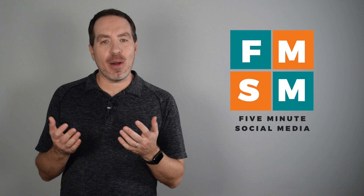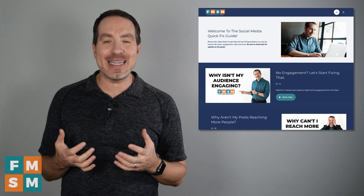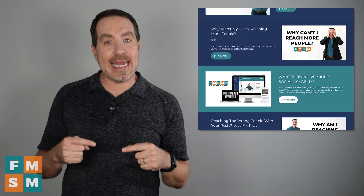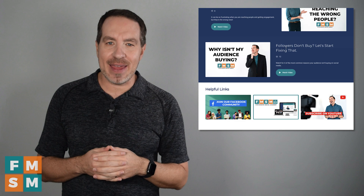Also at the end of this video, I want to offer you a free gift — my social media quick fix guide. If you're struggling with reach, engagement, or sales on social media, it can be so frustrating, so I've put in some of the main problems as well as some quick fixes to get them going in the right direction. It's normally $19, but I'll tell you how to get it for free at the end of this video.